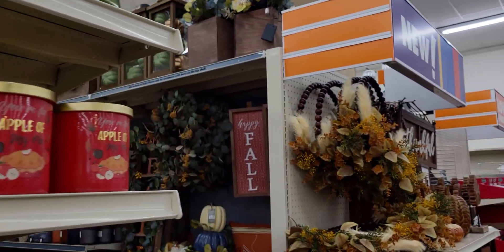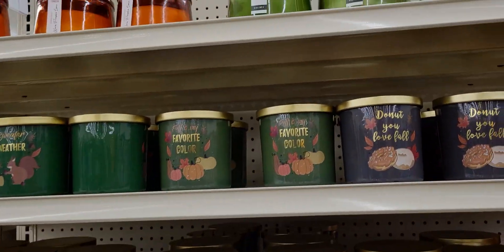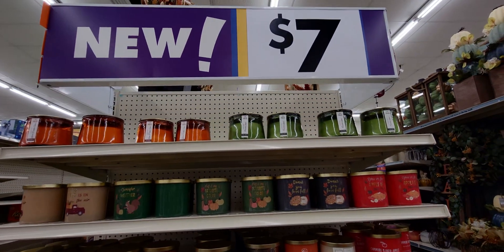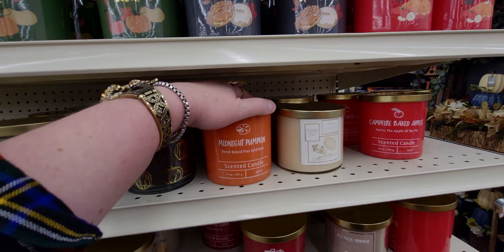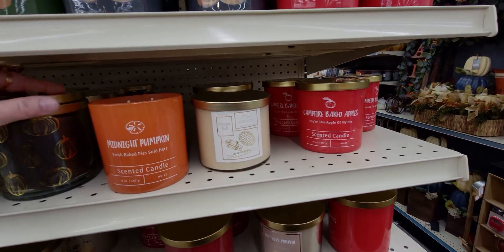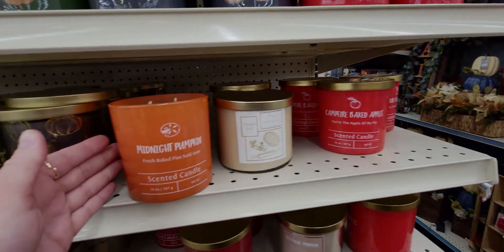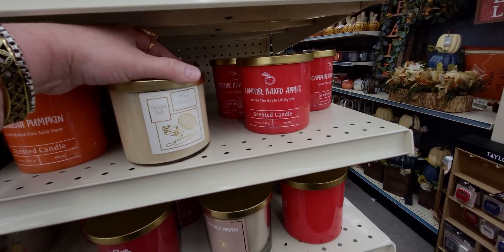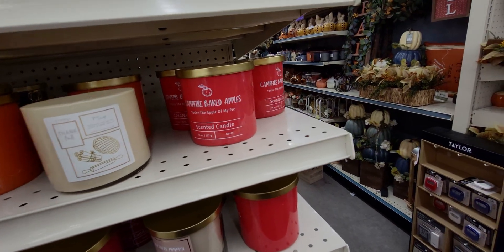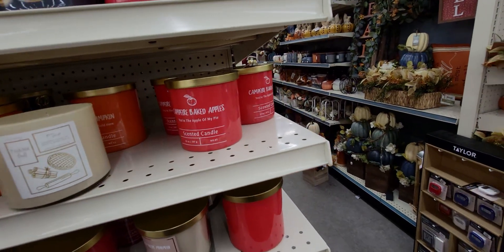I want to show you the candles here — seven dollars each. There are quite a few choices: Midnight Pumpkin, Fresh Baked Pie — oh that smells really good — Spicy Thankful, and this vanilla campfire baked apples scent.